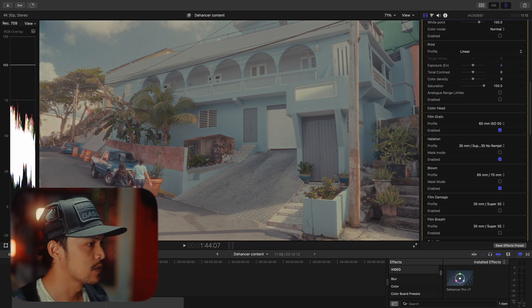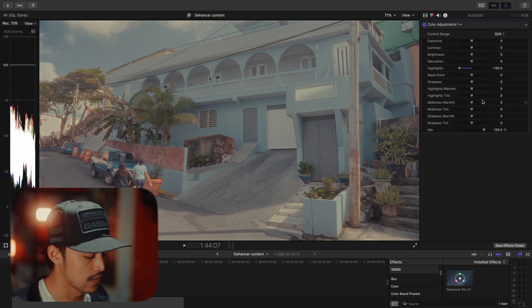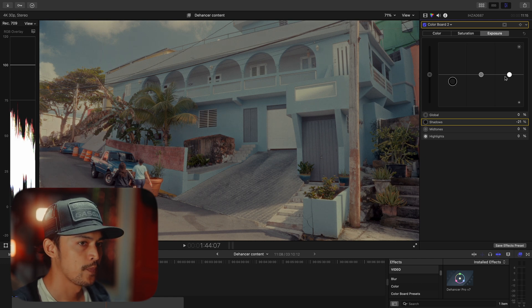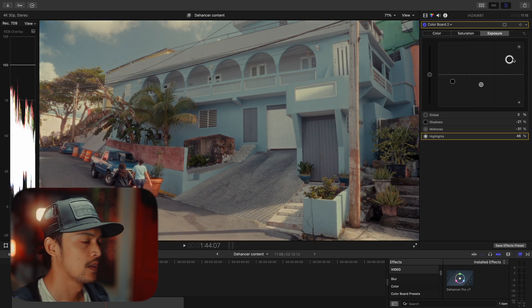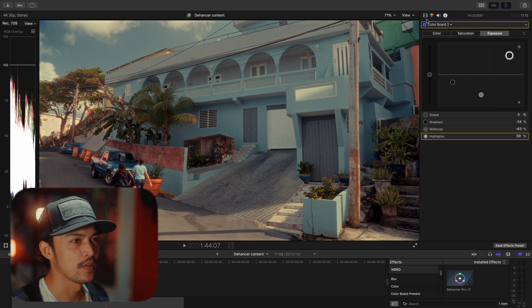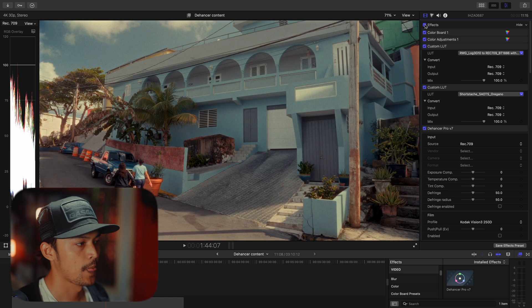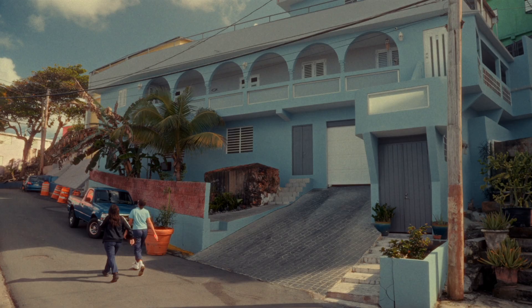Same as before, we need to fix the mid-tone, shadow, and highlight. So add one more color board. Just bring the shadow down a little bit, and mid-tone bring it down too, and highlights a bit more. I think this one is already perfect. Like you can see — before and after — yeah, I think that's it. With a simple touch you can still get the look that you want.